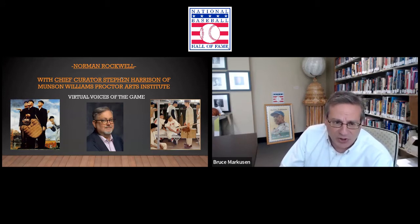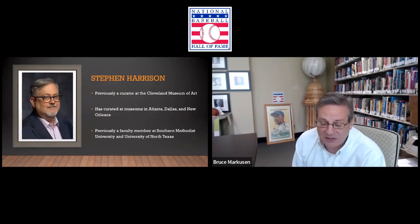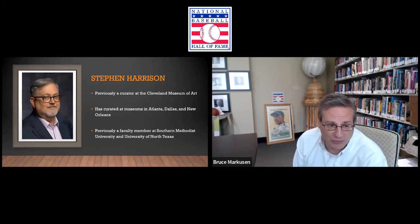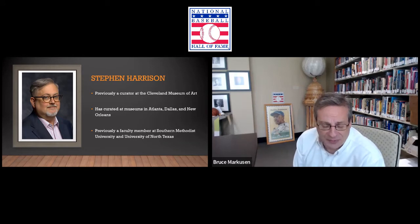Joining us to talk in depth about Norman Rockwell and about the new exhibit featured at Munson-Williams Proctor is Stephen Harrison, who is the chief curator. Just to give you a little background on Steve: he was previously a curator at the Cleveland Museum of Art. He's also worked as a curator at museums around the country — Atlanta, Dallas, New Orleans. He was previously a faculty member at Southern Methodist University and the University of North Texas. We welcome Stephen Harrison to virtual voices of the game. Stephen, welcome. Thanks for being with us today. Thank you so much, Bruce. It's my pleasure.